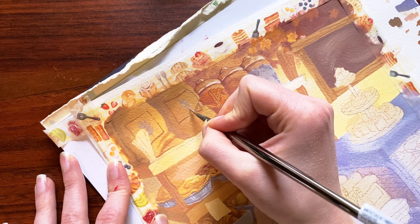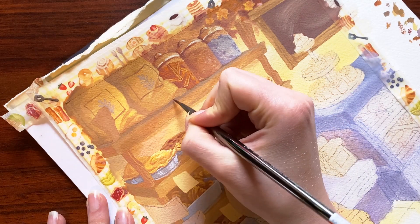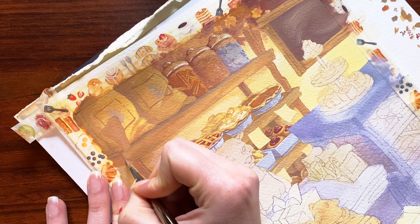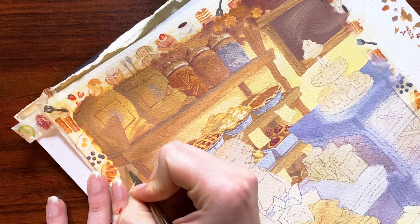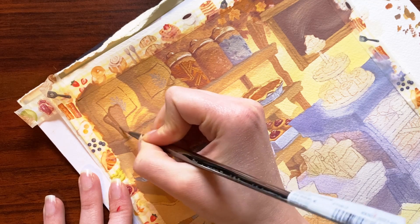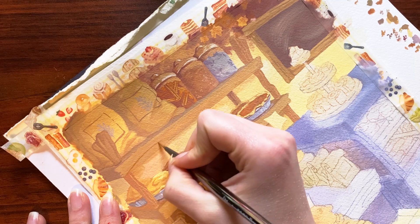Trying to give enough information in the desserts directly in view and let the viewers assume that the things behind them are the same kinds of desserts. One of the things I'm learning this year is that there is such a thing as too much information, at least for my own art. People are smart and their brains can fill in the gaps of a painting even when the artist hasn't fully rendered an object. Too much information in one area can quickly pull the viewer's focus away from what you really want them to be looking at.